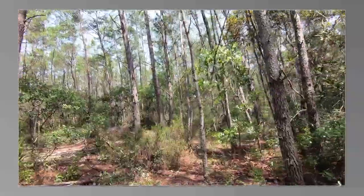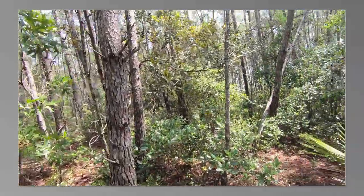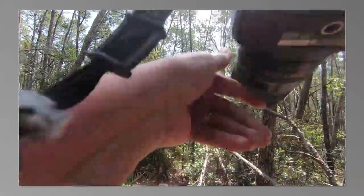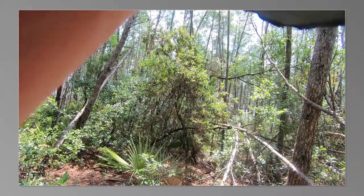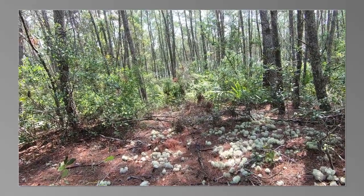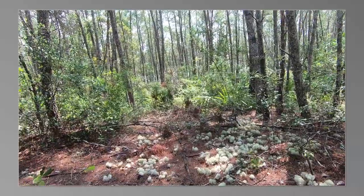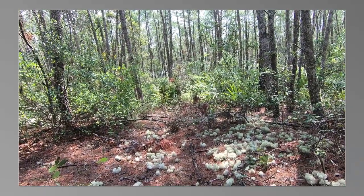Look over here in a minute. Take a picture of that. That's it, right? So we found the print and we're gonna cast it.